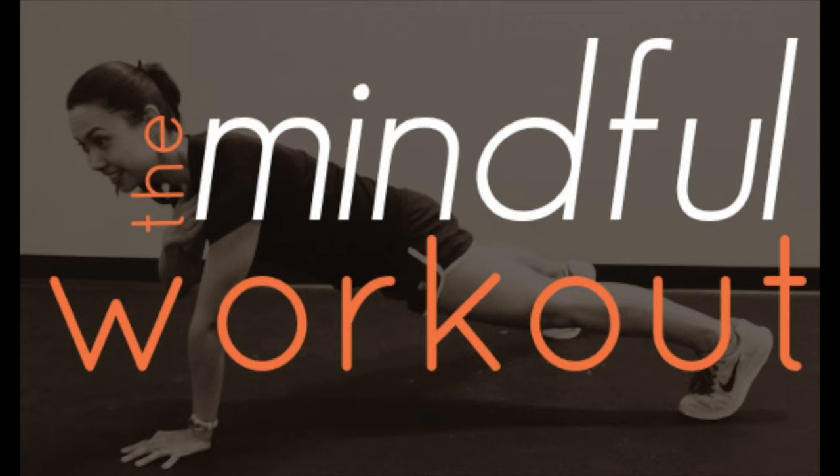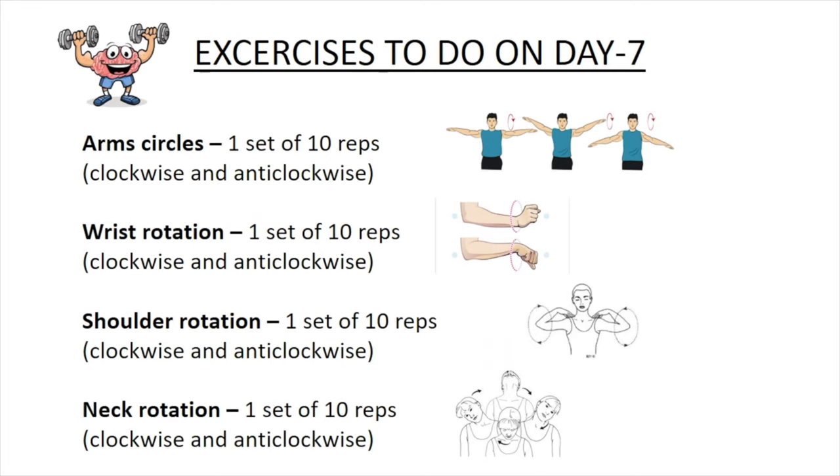Finally, it's time to burn the fat by doing these exercises. You may do these exercises early in the morning or in the evening. As usual, warm up your body with arm circles — one set of ten repetitions, both clockwise and anti-clockwise directions; wrist rotations — one set of ten repetitions, both clockwise and anti-clockwise directions; shoulder rotations — one set of ten repetitions, both clockwise and anti-clockwise directions.